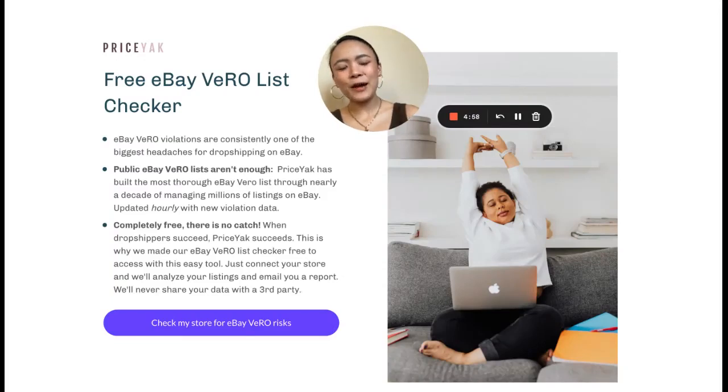Hi, everyone. I'm Jessica. I run priceyak.com. We are the original dropship automation software. We've been around since the very beginning helping some of the biggest dropshippers on the internet dropship seamlessly from Amazon to eBay, Shopify, WooCommerce, Walmart, Magento. The list is growing.